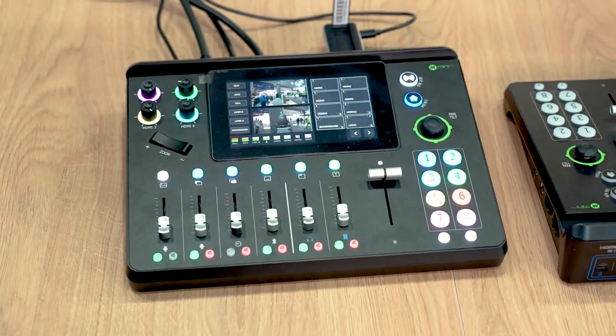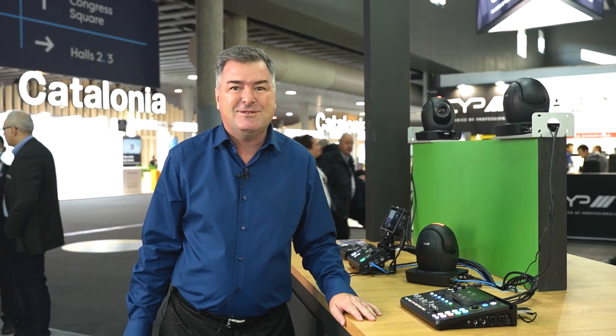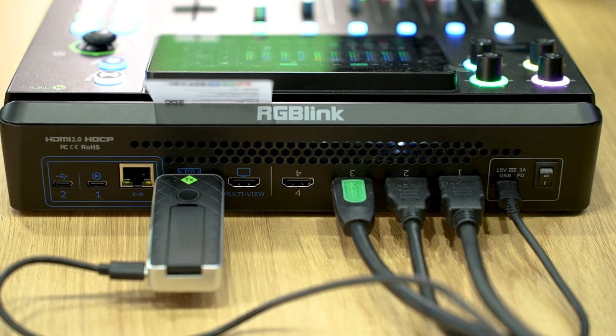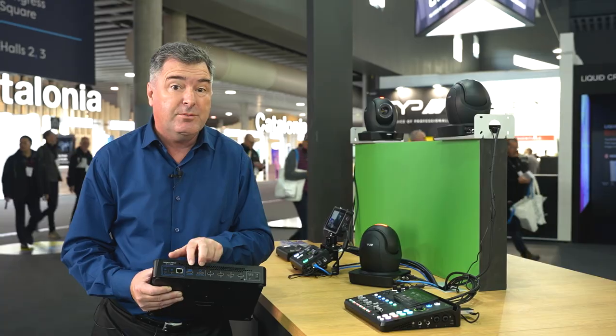One of the most popular things on the booth is the new Mini MX that we're announcing at ISE. This product will be coming a little later in the year, but it's great to be able to showcase and preview this new innovation. Mini MX builds on our earlier Mini Pro, featuring four 4K inputs and two 2K outputs for preview and program, with a dedicated preview output.